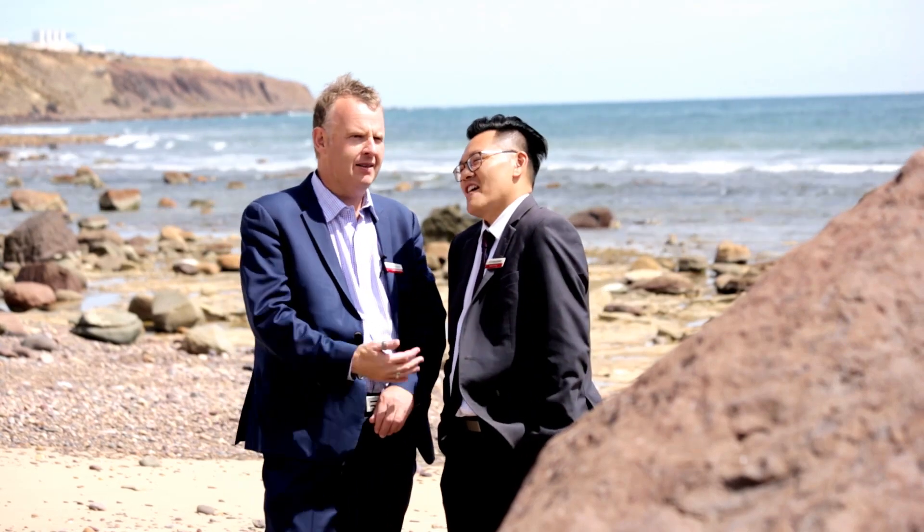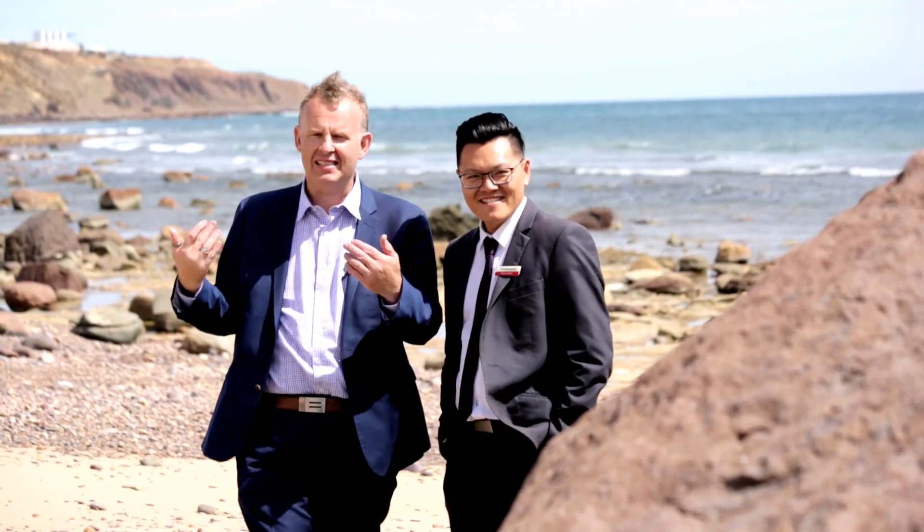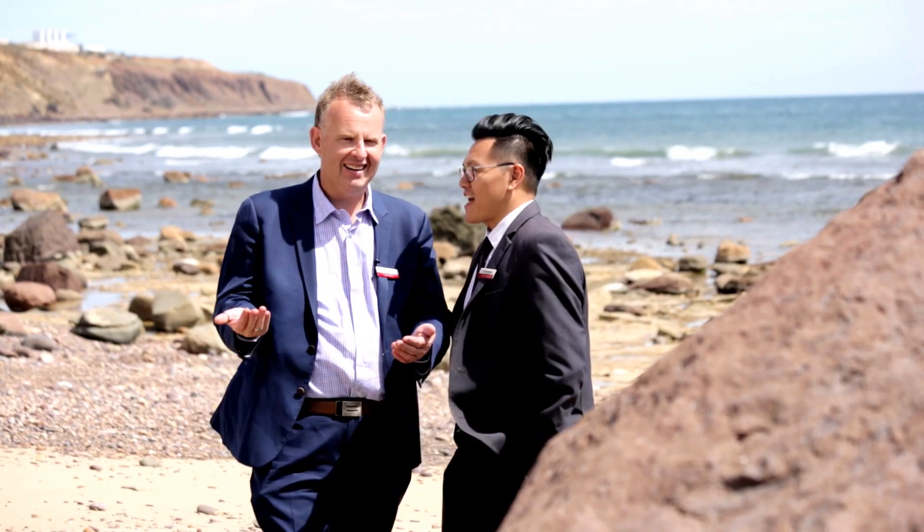Hey guys, Professionals Prospect. I'm Caleb and I'm Vincent. Today we are at the sunny Hallett Cove.